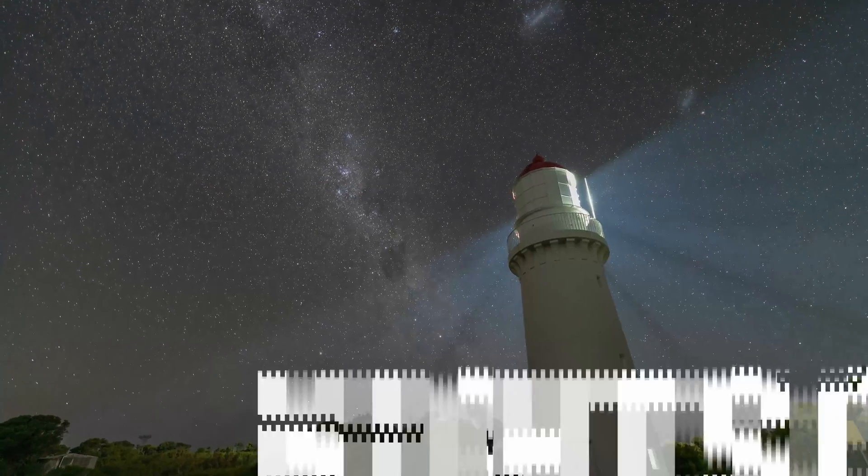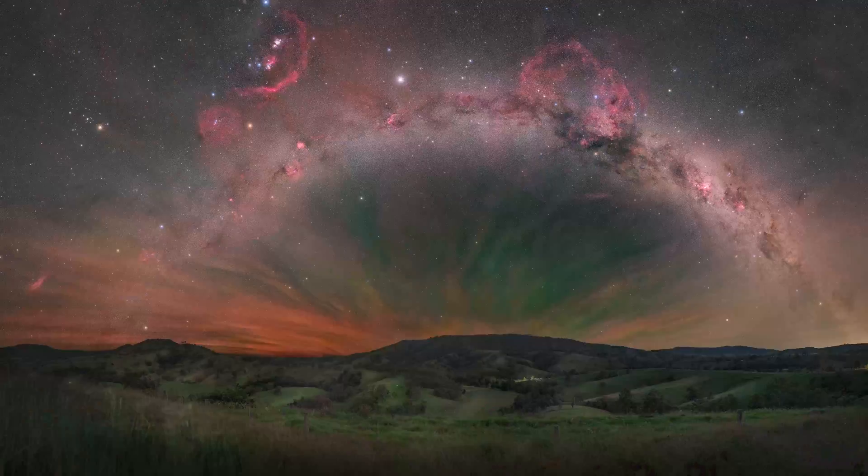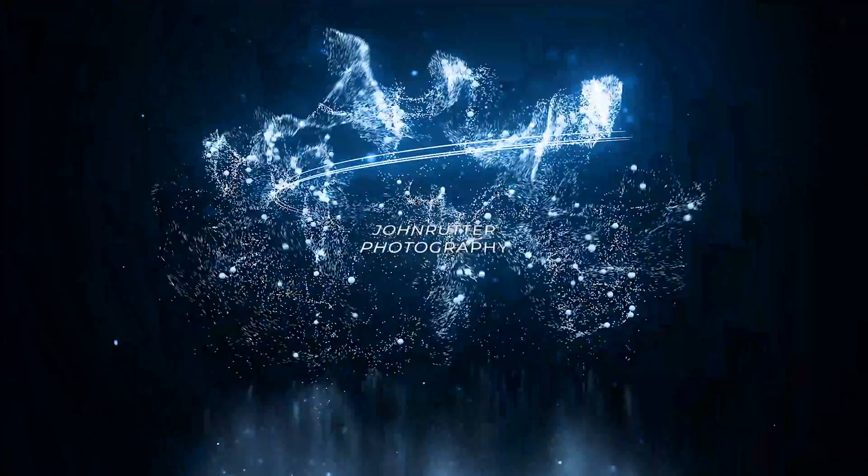Hey guys, thanks for joining me again. In this video, I'm going to give you my top five tips to help you guys improve your Milky Way photography. Let's get stuck in. If you're new to the channel, welcome. If you're not new, welcome back. Let's jump straight into number one.